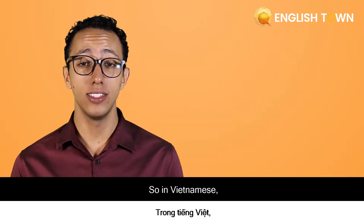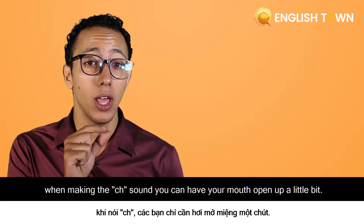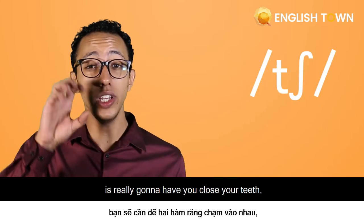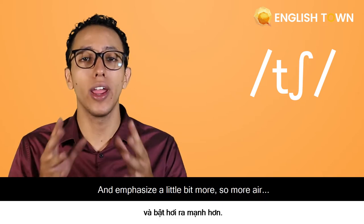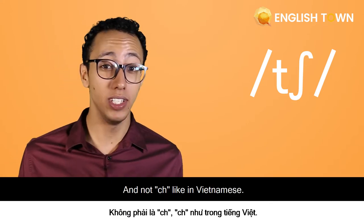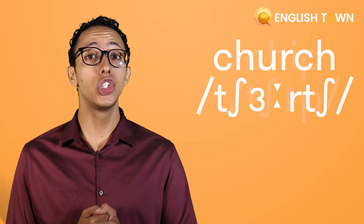So in Vietnamese, when making the sound, you can have your mouth open up a little bit. But when speaking in English, the sound is really going to have you close your teeth, have them touch each other, and emphasize a little bit more — so more air. Examples of this sound can be found in words like 'church,' 'cheap,' and 'beach.'